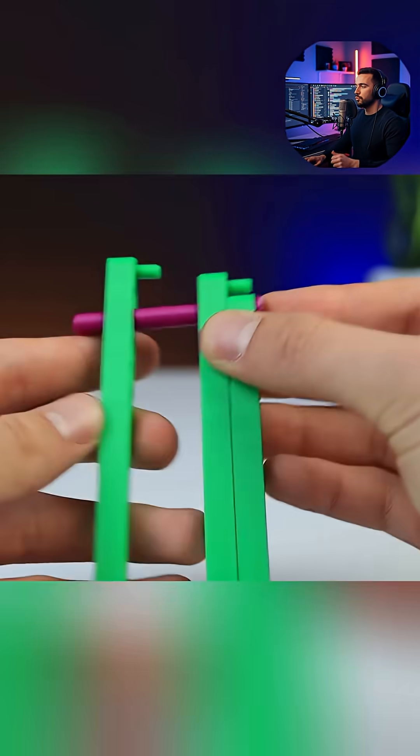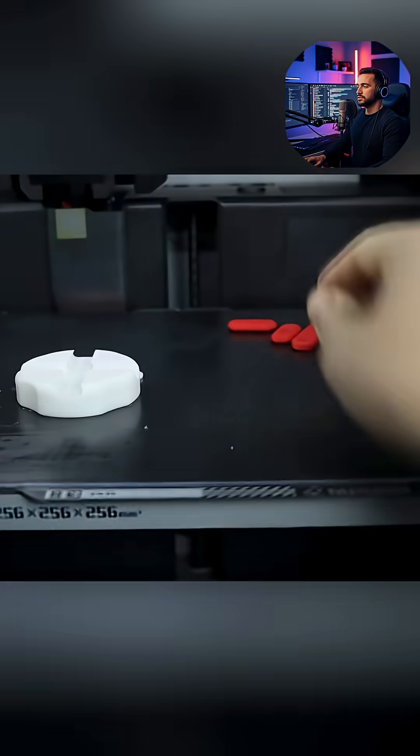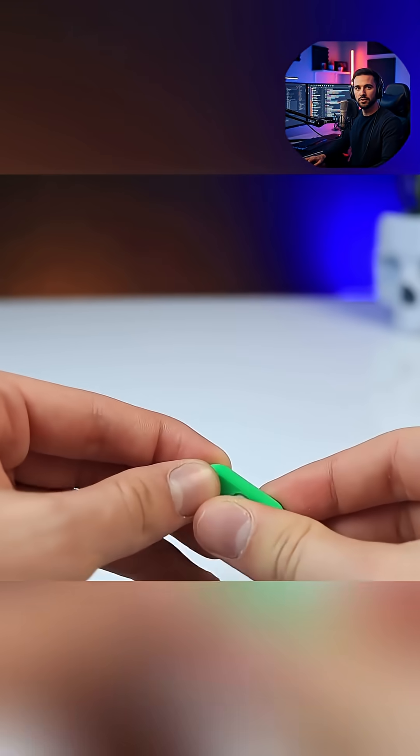In the final showcase, the creator demonstrates the finished collection. We see toys that transform, ones that offer variable resistance, and clickers with distinct acoustic qualities.